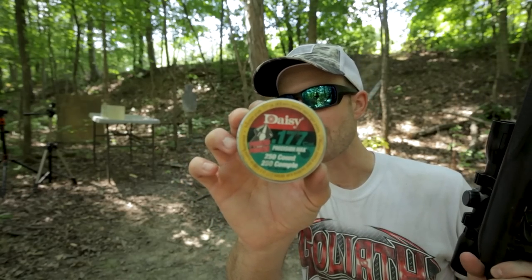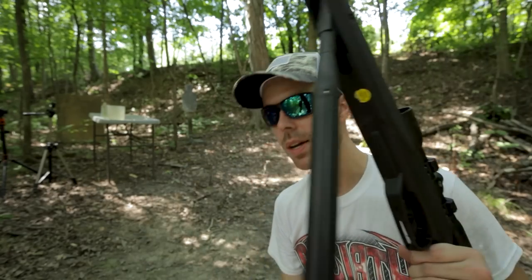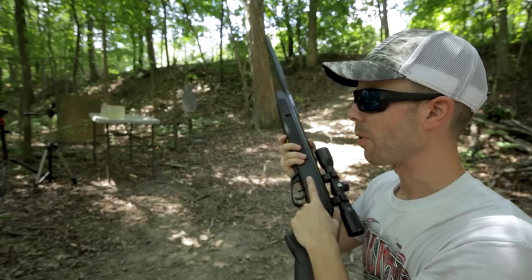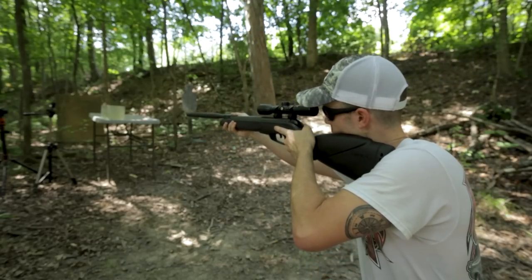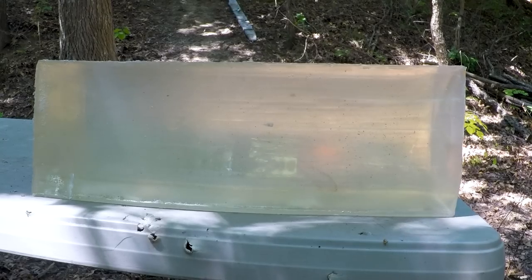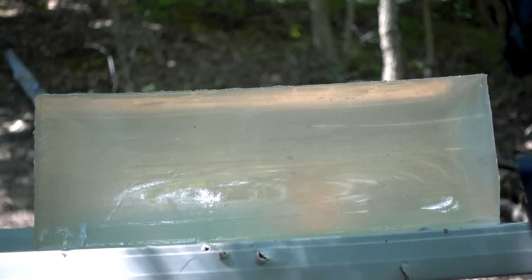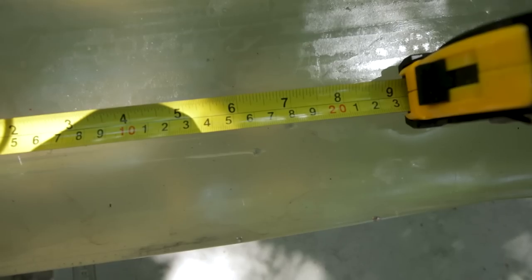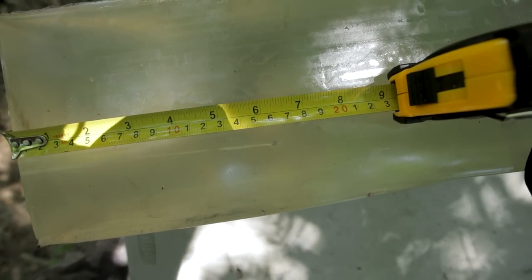Next we're going to shoot the Daisy Precision Max — it's a pointed pellet, so maybe it'll give more penetration. I'm trying to place my shots in the gel block since we have quite a few rounds to put in this thing. We can actually see this one from the top of the gel block, and it looks like the pointed Daisy pellet did not get as much penetration as the first one. The pointed Daisy stopped at six and a half inches into our ballistic gel.